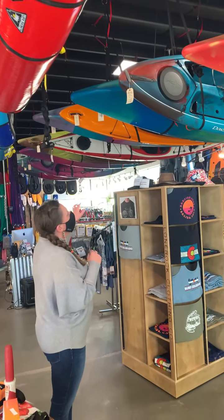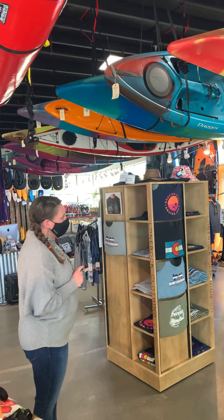We do have a bunch of new boats to choose from.